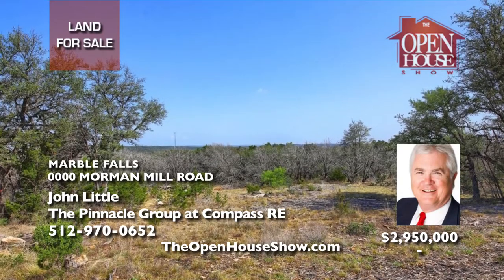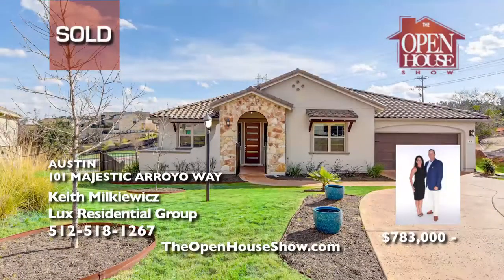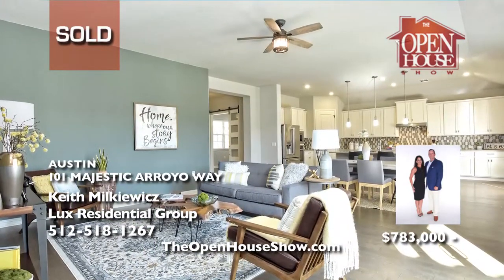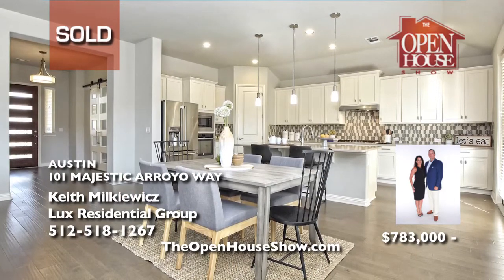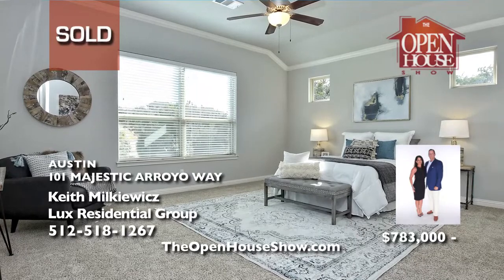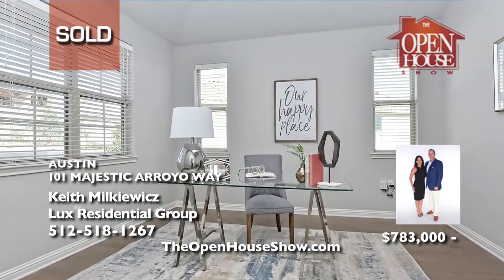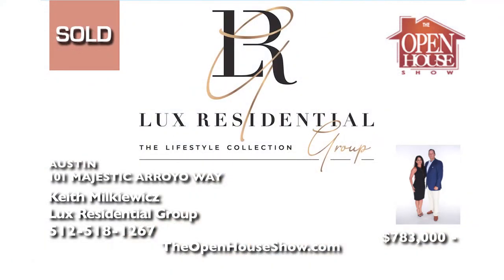John will be happy to provide a survey and share valuable information. Keith Milkowitz of The Luxe Residential Group sold this modern design home in highly desirable Rough Hollow with three bedrooms, four baths, an open floor plan, and a fabulous kitchen for top dollar for his seller. Keith and The Luxe Residential Group specialize in luxury homes — they understand the level of customer care, extensive marketing, and aggressive networking needed to sell your home. Call for a Luxe Valuation.